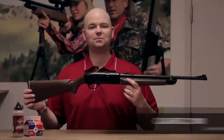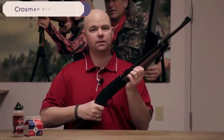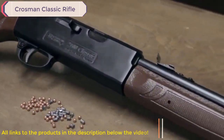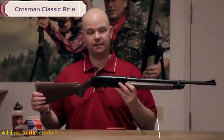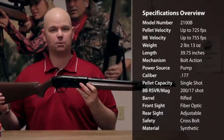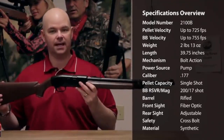This is the Crosman Classic 2100. It's a full size multi-pump air rifle that can shoot pellets up to 725 feet per second and BBs up to 755 feet per second. It features a fiber optic front sight and a rear sight that's adjustable for windage and elevation, and it has a dovetail rail. The stock is synthetic.